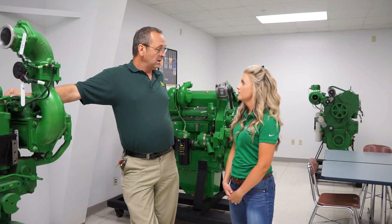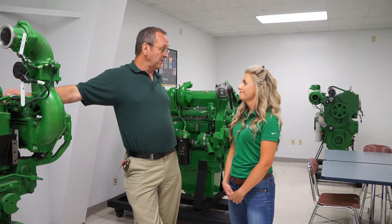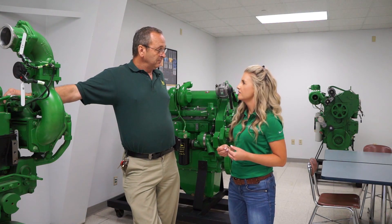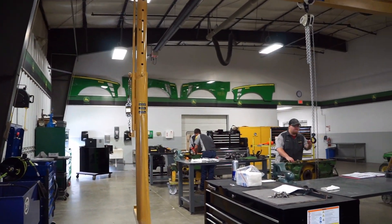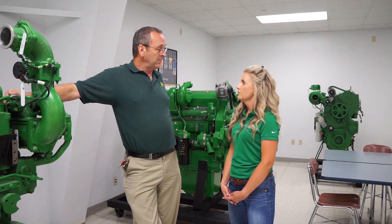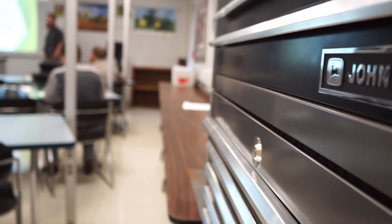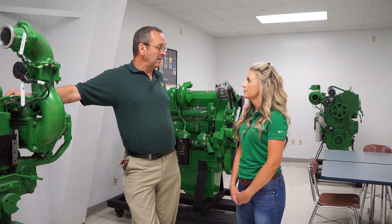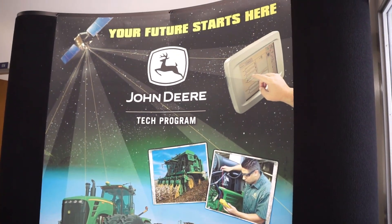Of all the John Deere Tech programs in the United States and Canada, we have the highest retention rate of graduates still working in a John Deere dealership. That flawless, fluid transition we create from what they do here to the dealership makes it much easier. Something shared earlier is about lifetime career placement — Southeast Community College offers lifetime placement, so no matter if you graduated last week, last month, last year, or 40 years ago, our placement department does that for free.